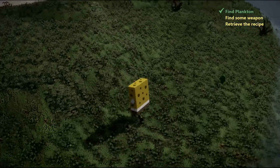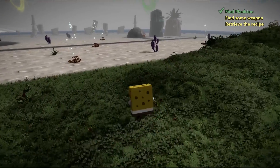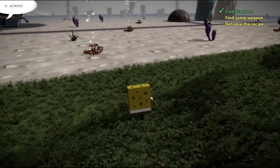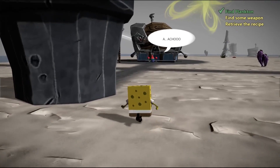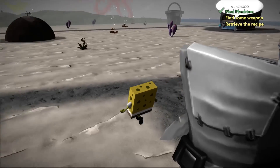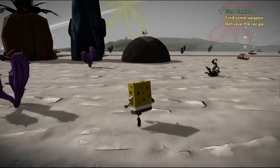Find some weapon, retrieve the recipe. Okay, we found Plankton — now we've got to find some weapon. What type of weapon do we need to find? Where is there going to be a weapon? If I were a weapon... oh there it is. Maybe not — just kidding, dang it.